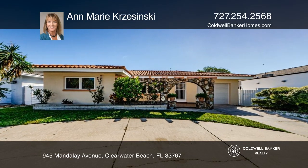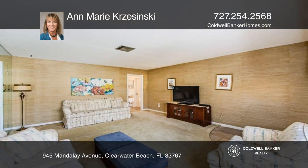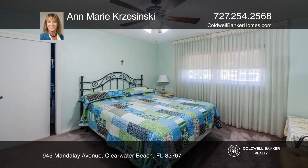This solid block and stucco home is just steps away from famous Clearwater Beach. It's set in the North Beach neighborhood, so secluded and yet so close to all the sun and fun.